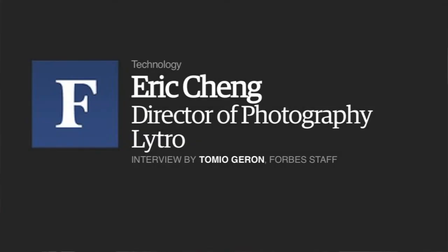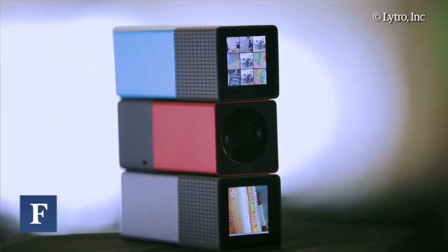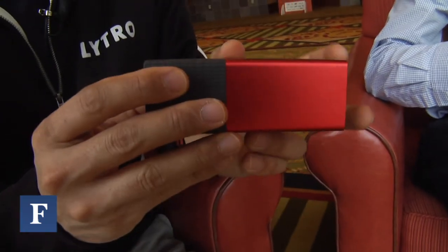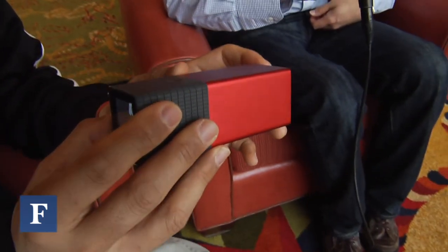Tell us about this new Lytro camera and why is it so different from other cameras in the past? This new Lytro camera is the first consumer light field camera available. Although photography has been around for a couple hundred years and tremendous advances have been made, all photography from plates to film to digital cameras of today are fundamentally the same — they capture the same two-dimensional information. The big breakthrough in producing a light field camera is that we capture a much richer set of information from the real world.